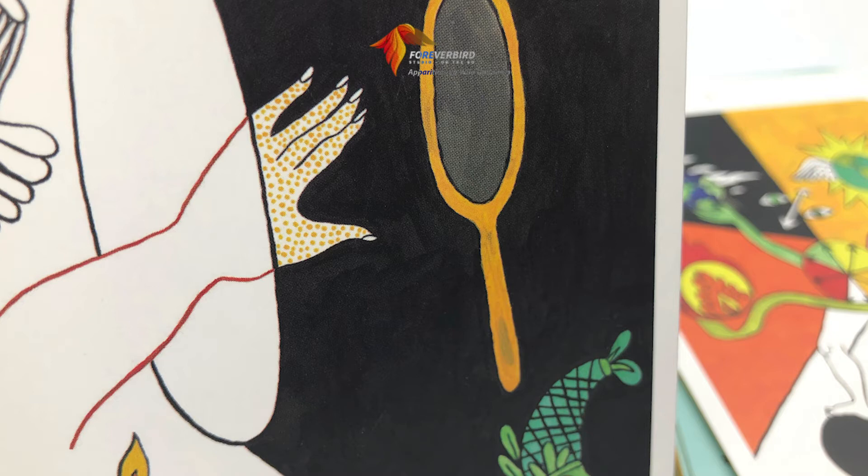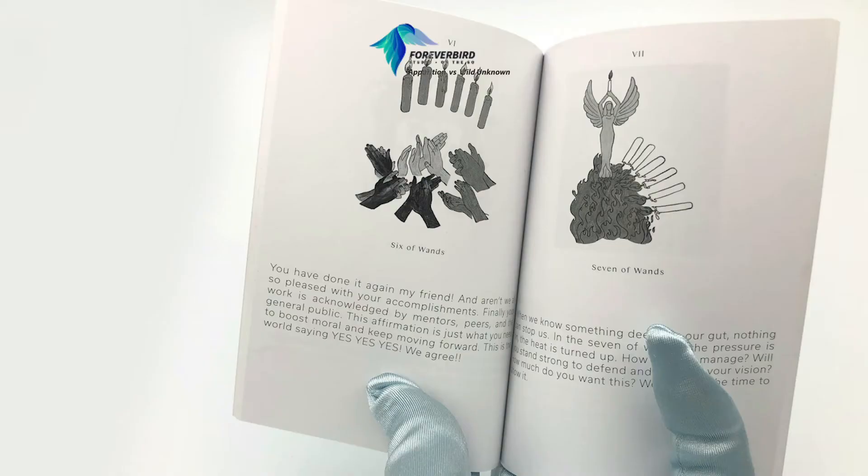I found it on Etsy. The guidebook doesn't have a traditional entry with information about the author and the artist, so I'll have to look that up and put it in the description below — it isn't written in the guidebook. In the guidebook, you get a black and white version of the card and then a short divination meaning with it as well.